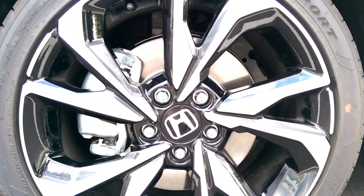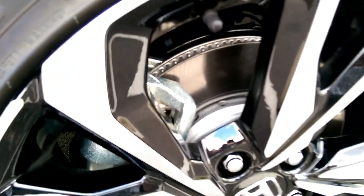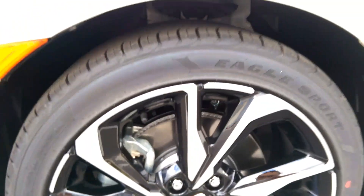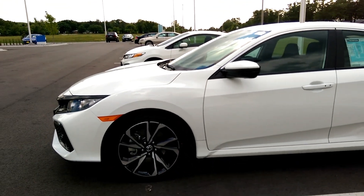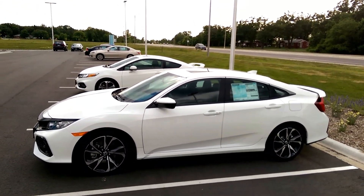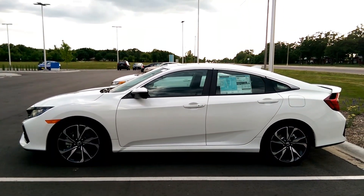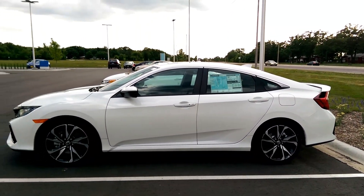12.3-inch larger disc brakes up front — better stopping power. Cool vented discs as well, very very nice. This car can stop on a dime. Here's the side profile — oh my god, the side profile looks so nice. Very sharp and angular — that's how I like it.